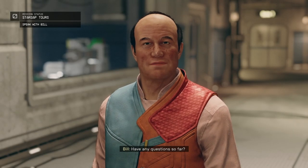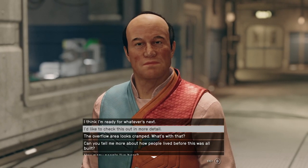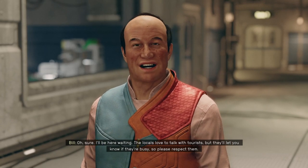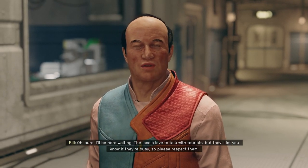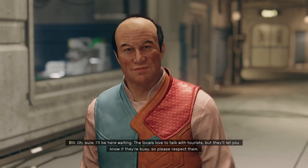Have any questions so far? I'll be here waiting. The locals love to talk with tourists, but they'll let you know if they're busy. So please respect them.